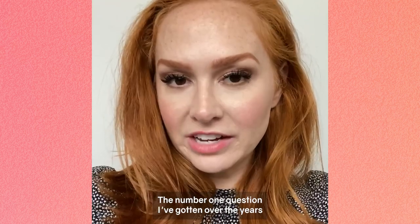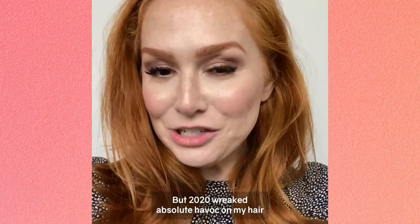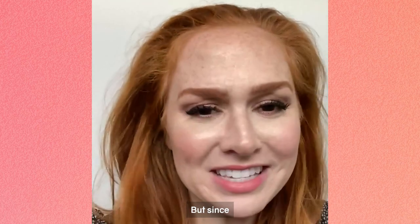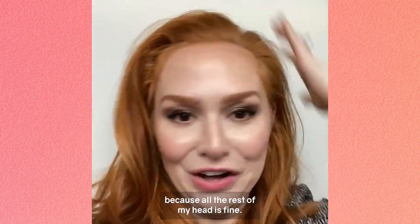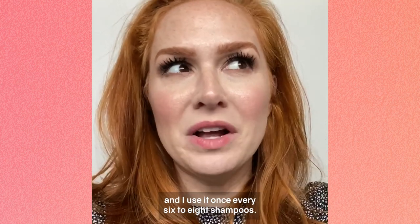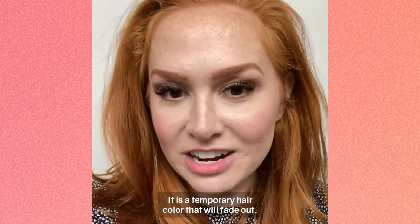The number one question I've gotten over the years is if I color my hair, and I don't. But 2020 wreaked absolute havoc on my hair and it was driving me crazy. Since I love the color of my hair, I didn't want to just dye it because all the rest of my head is fine. I found oVertone conditioner and I use it once every six to eight shampoos — it is a temporary hair color that will fade out.